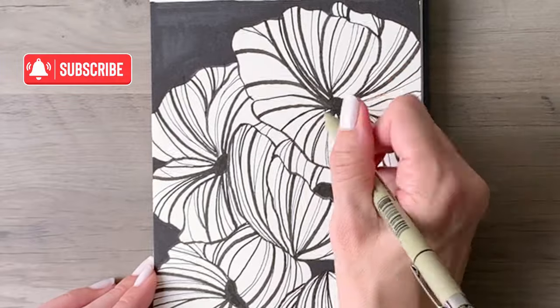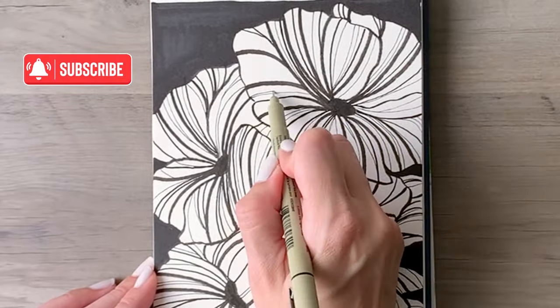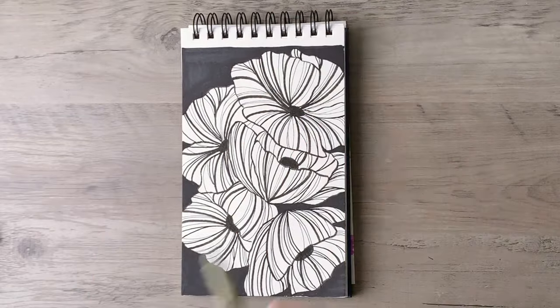My name is Sarah. Thanks so much for watching, and if you enjoyed this video don't forget to hit subscribe and join me again for more fun and creative ways to fill your sketchbook with flowers.